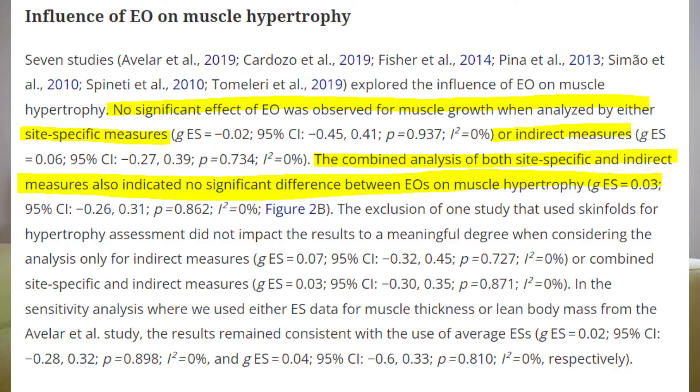In terms of hypertrophy results, the researchers found no significant differences between the exercise order of multi-joint compound movement before single-joint movement and vice versa. Over the average 9-week period across the studies, there was no significant difference in muscle hypertrophy between the different exercise orders. However, there are a number of caveats to discuss.